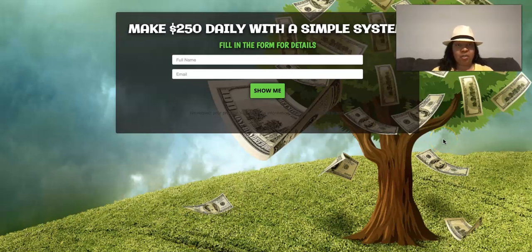Hey guys, it's Pandora the Postcard Diva. How's everybody doing? I hope you're having a great, wonderful day today. Before we get started, go ahead and click that subscribe button for me and click that notification bell so you can be notified each and every time I upload new videos.